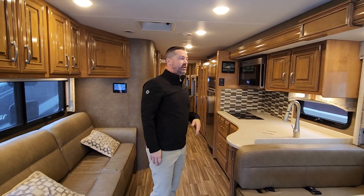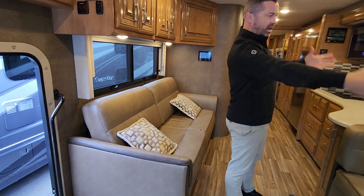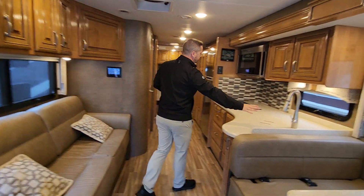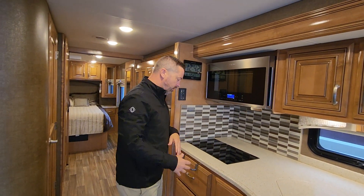Typically you don't get dual AC in shorter class A's. There's a nice entertainment center across from your couch, and your dinette conveniently located there, which converts into another sleeping area. Solid surface counters, induction cooktop, and a huge residential-size convection microwave oven.